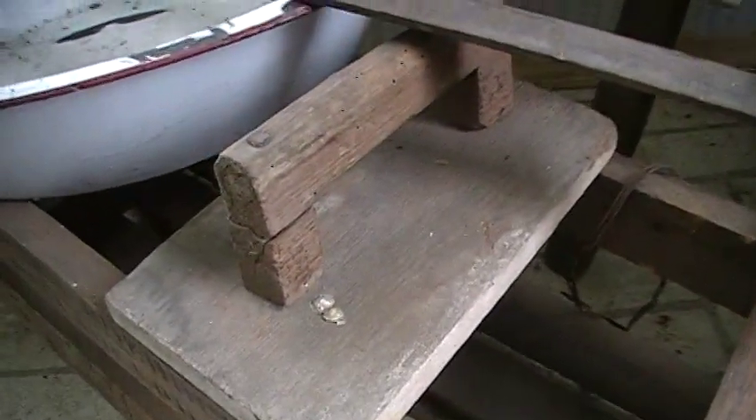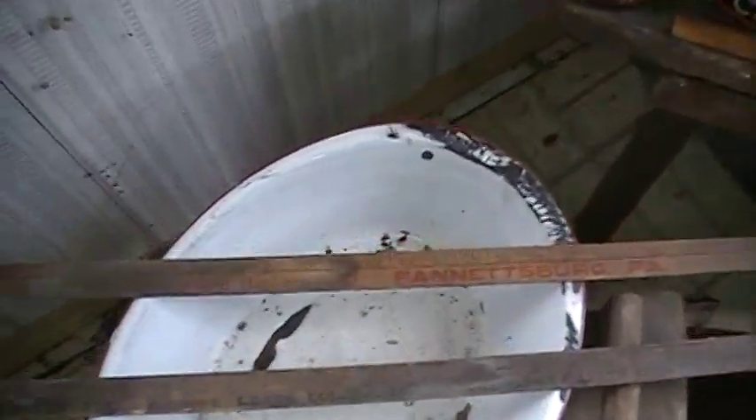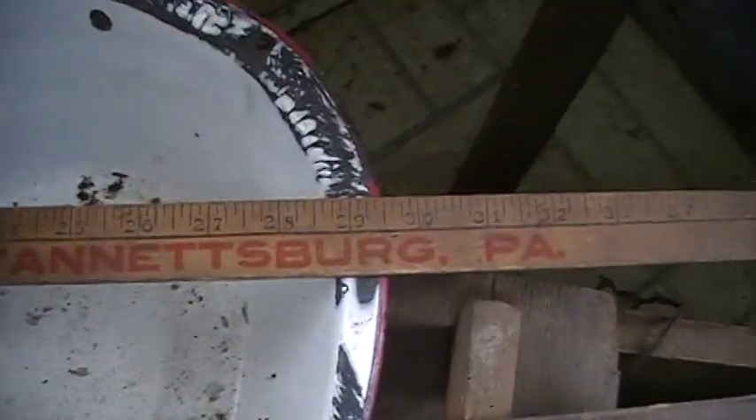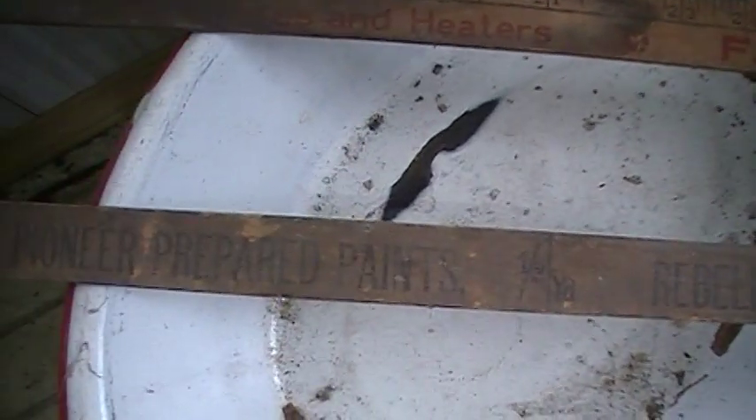There's an old wooden handle, there's a little wooden lever, and there's the old roller from Fansburg, PA — that's a nice find. There's the TH Nevin Company, Lead Colors, et cetera, Pittsburgh, Pennsylvania. That's another great find.